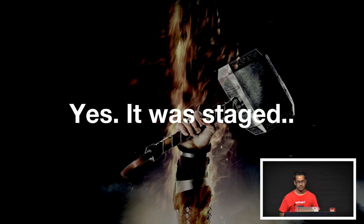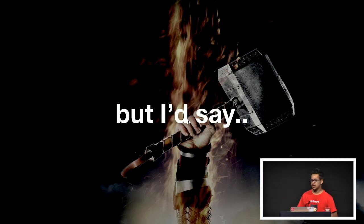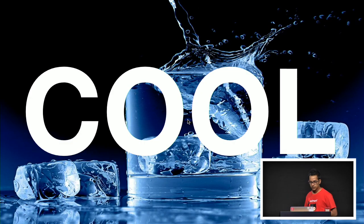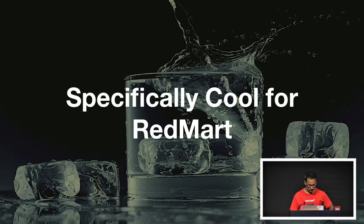I know you're thinking this was staged — it wasn't really a feature, it was just some fancy CSS stuff. But I'd say I still think it was pretty cool. And in case you're still not convinced, let me tell you a little story on why it's specifically cool about RedMart.